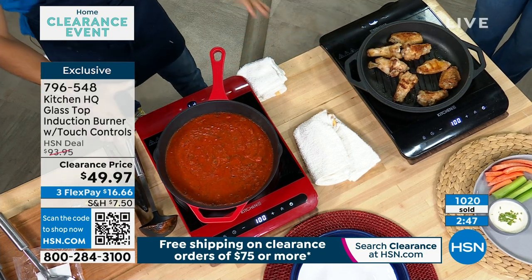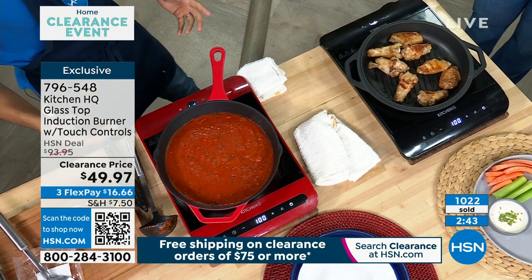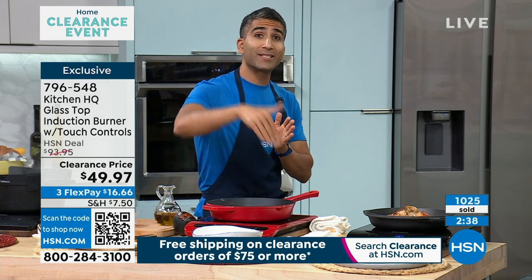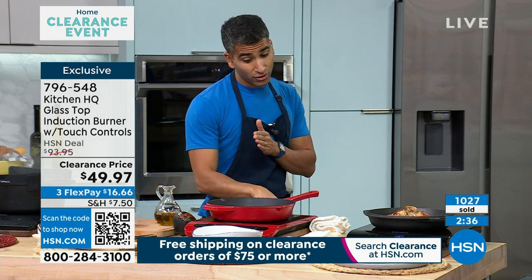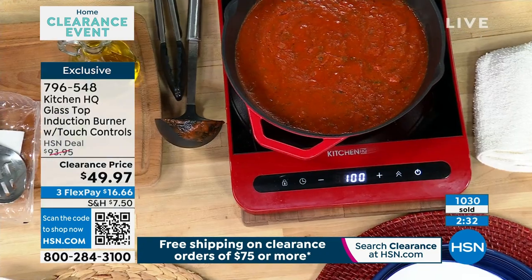We're talking about energy efficiency, safety, and range of temperature. It's that extra burner when you need it, that extra burner when you want to hit the road. I also love that you can control the settings on either side — I can control the heat on this side or on that side. And again, that's great for your buffet table.